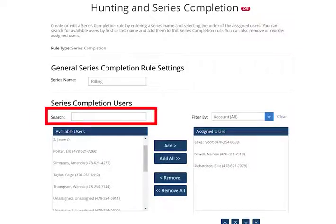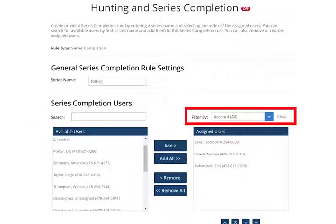Use the Search function to search for additional users. Use the Filter by drop-down menu to locate employees from a specific location.